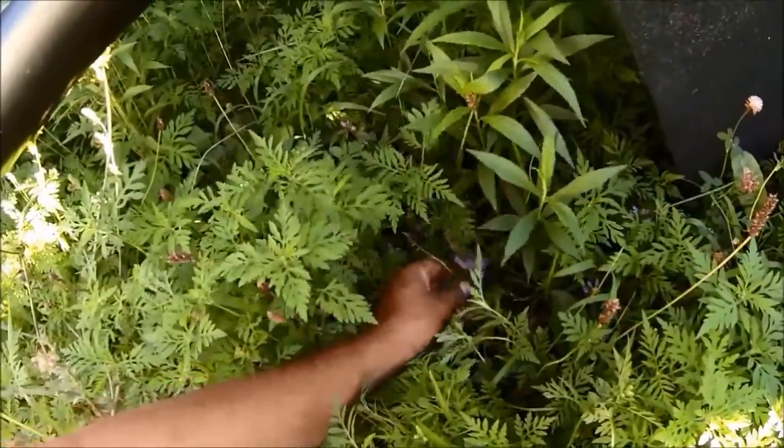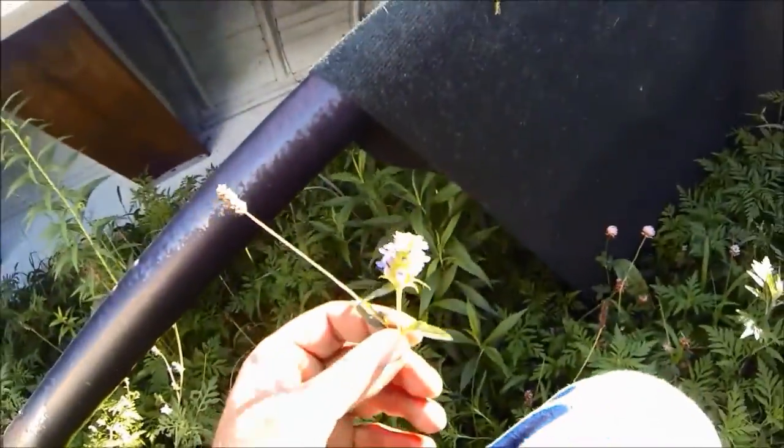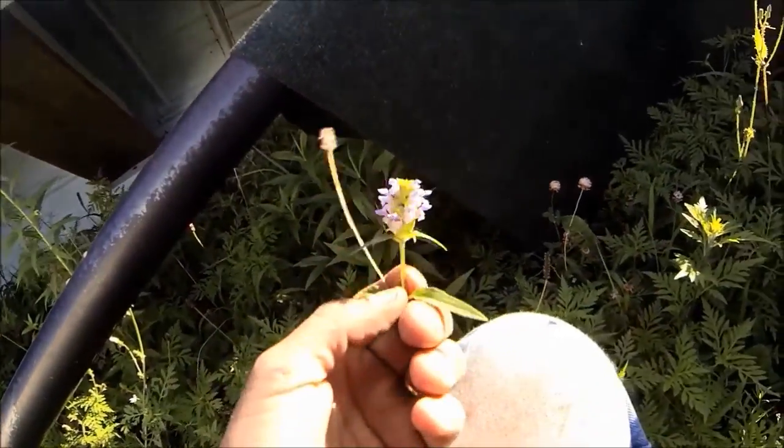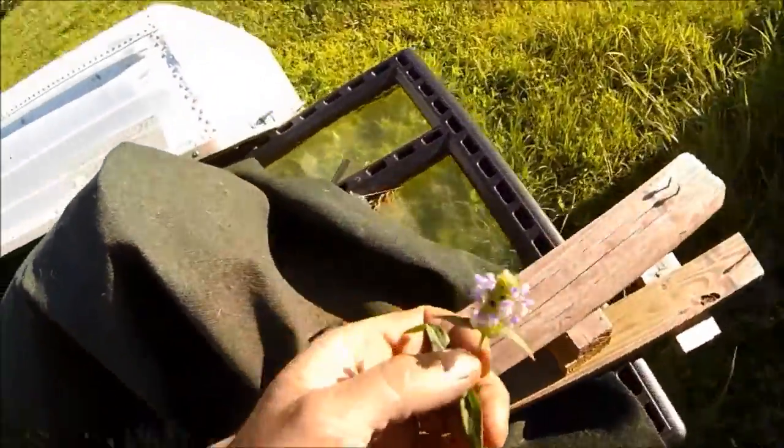I can't remember what this stuff is called - the name's right on the tip of my tongue. Ralph Jones can tell you. He could answer it - he's got a big patch of it in his yard.